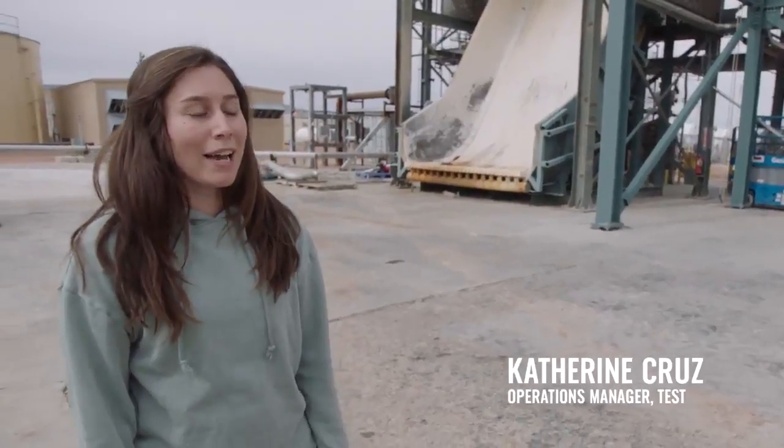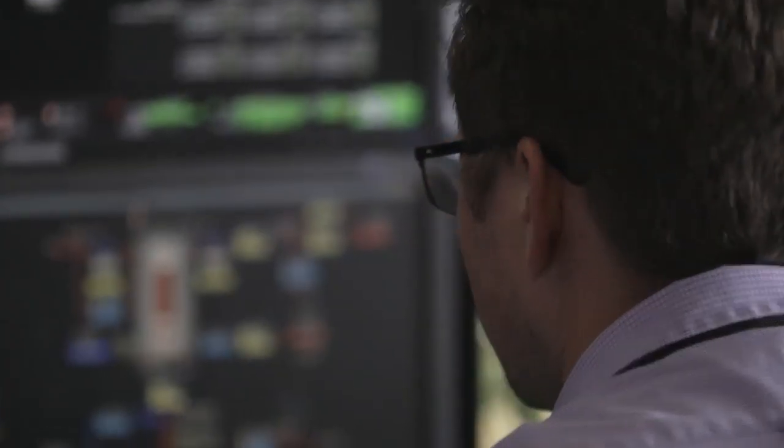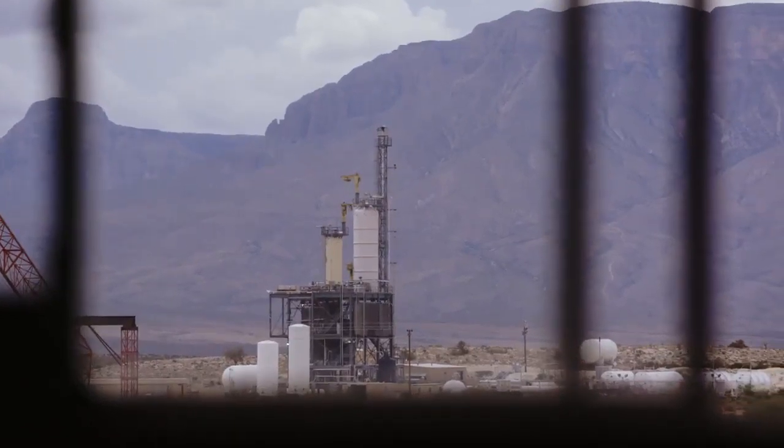We usually start pretty early at the test stand around 7 a.m. So when we have to hot fire, the engine's team comes together with our team, and they make sure the engine and the test article is ready, and we make sure the facility is ready.